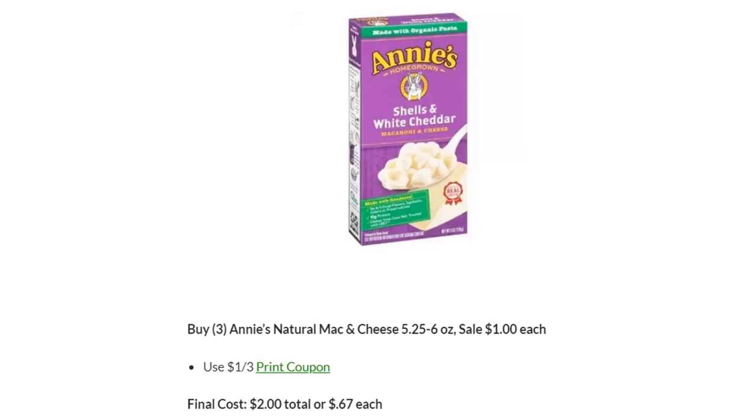The first few sets of deals are going to be non-mega deals. You should buy three Annie's Natural Mac and Cheese — they're on sale this week for a dollar each. There is a $1 off three printable coupon from their website. Final cost is $2 total, or 67 cents each. Kraft Mac and Cheese is also on sale for a dollar and you could use Blinky coupons to make them 50 cents each, which is obviously the better deal. But if you don't have access to those coupons, Annie's is a better option.